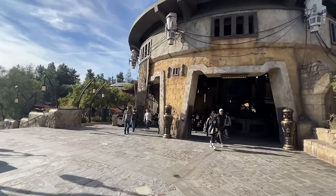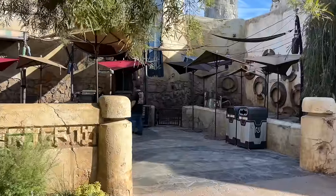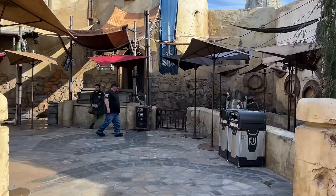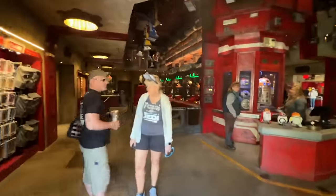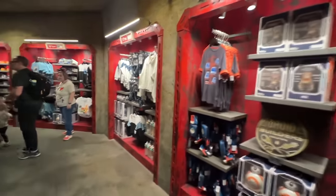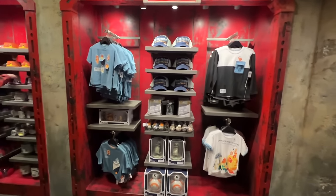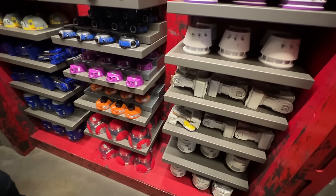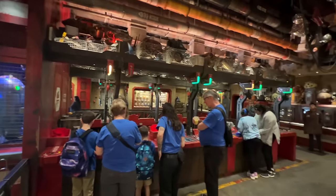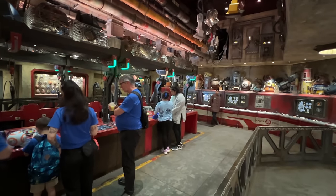Coming out of Doc Ondar's we turned left for our next couple of stores. This area is Savi's Workshop where you can build your own lightsaber — you do have to sign up ahead of time. Then this is the Droid Depot where you can build your own droid, but again you need a reservation. You can also purchase other merchandise in here without a reservation, and this time it's all droid themed.